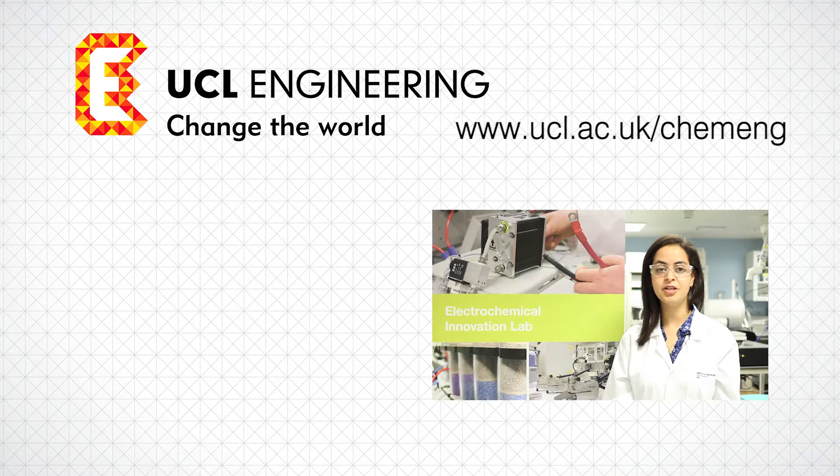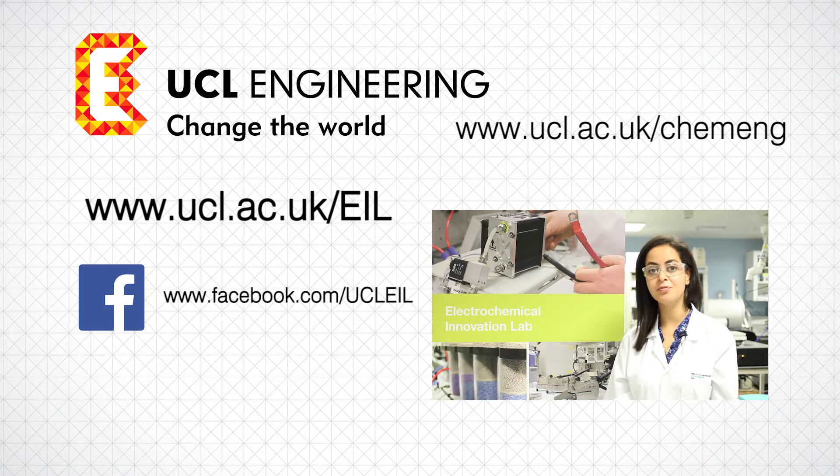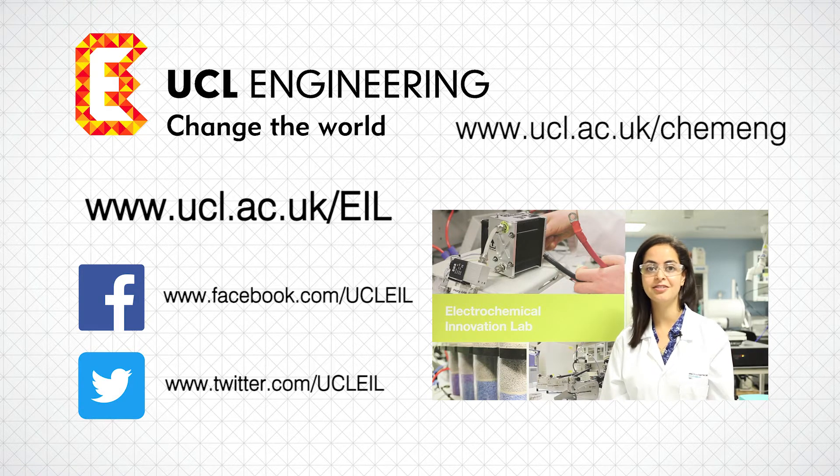For more information, visit our website at ucl.ac.uk/EAL, or follow us on Facebook or Twitter at UCLEAL.